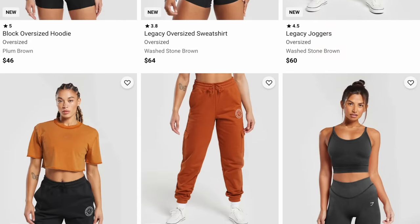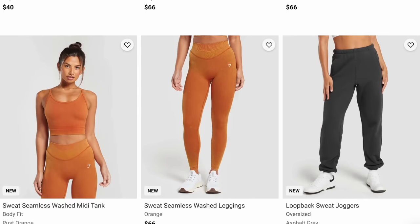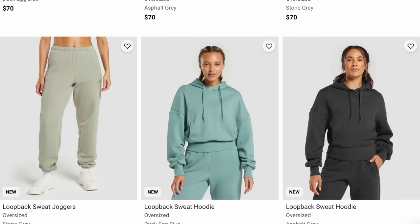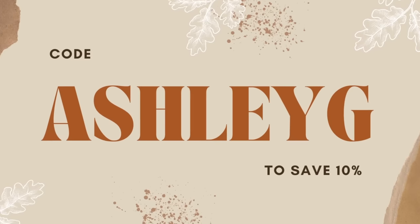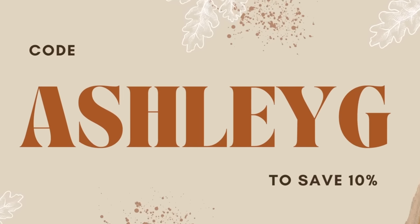Everything I'm about to share with you is from the U.S. site, so everything's launched as we speak. I don't know about every other country — some come out with pieces a little bit later or earlier, depending. If you see anything you like, I'll have it linked down below. Feel free to use my code, Ashley G. It saves you 10% off all your Gymshark orders, helps this channel out big time, and for that, I thank you.